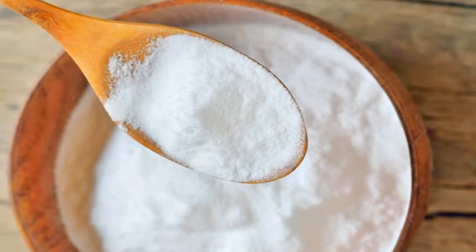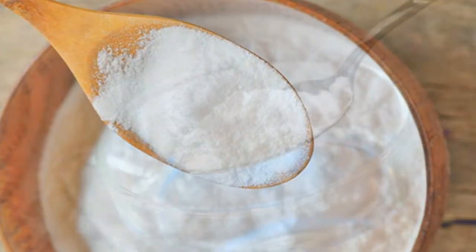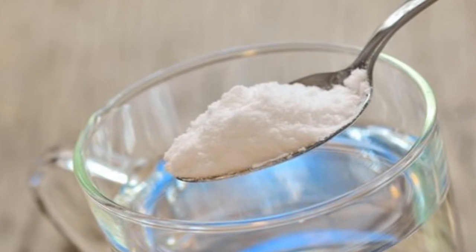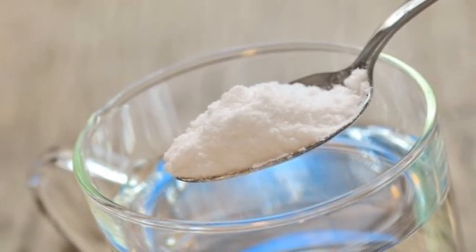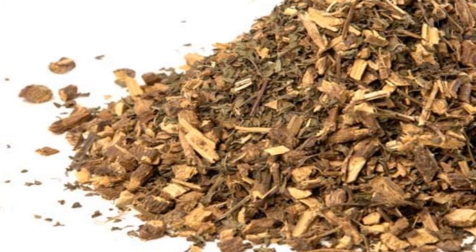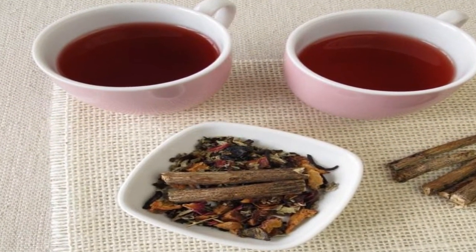Remedy 3: Baking soda. Baking soda is a very economical ingredient recommended for regulating pH levels in the body. This benefit also makes it a great remedy for relieving acid reflux. Just dilute a teaspoon of baking soda in a large glass of water.